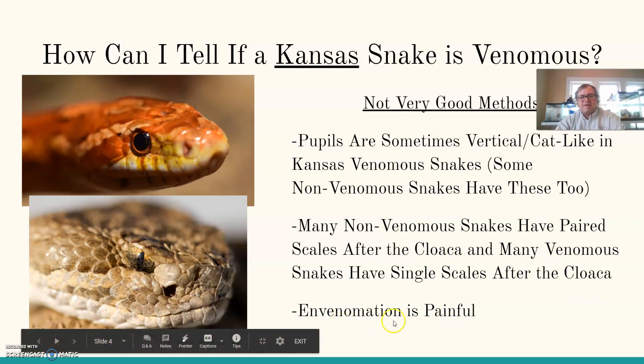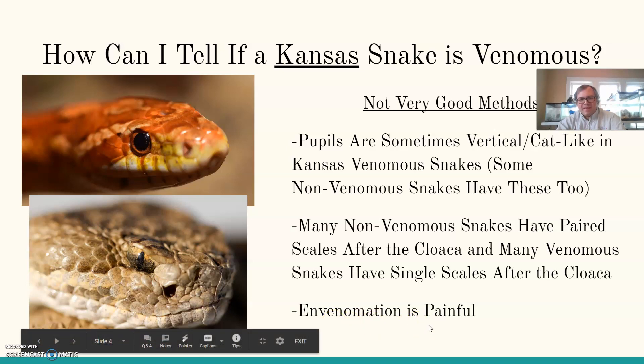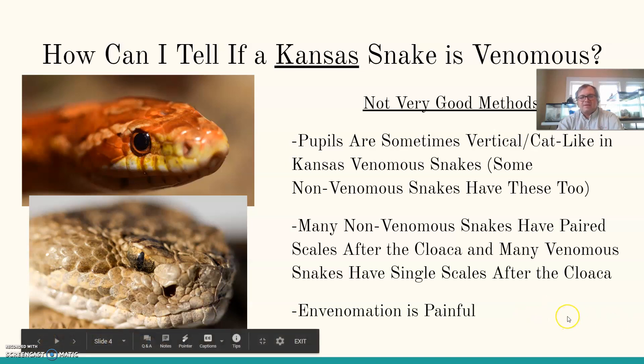The last method: envenomation is painful. If you get bitten by a venomous snake it's going to be really, really painful — but you don't want to use that method because it involves getting bit. These are not as effective for identifying a venomous snake. As a general rule of thumb, just leave snakes alone if you can and be careful around them. If you leave snakes alone, they're going to leave you alone too. Most of them are not interested in attacking you, but this guide can help you figure out if you're dealing with something more dangerous.